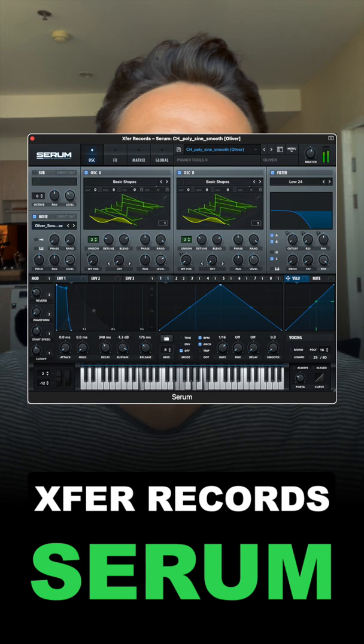Here are the five plugins that I use the most when producing music. Xfer Records' Serum — with an amazing UI and appealing interface, this is one of the best tools you can use to learn sound design and also download third-party preset packs from places like Splice.